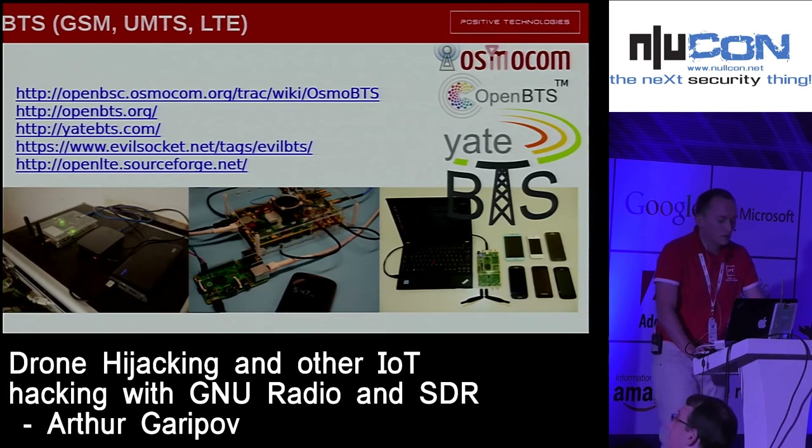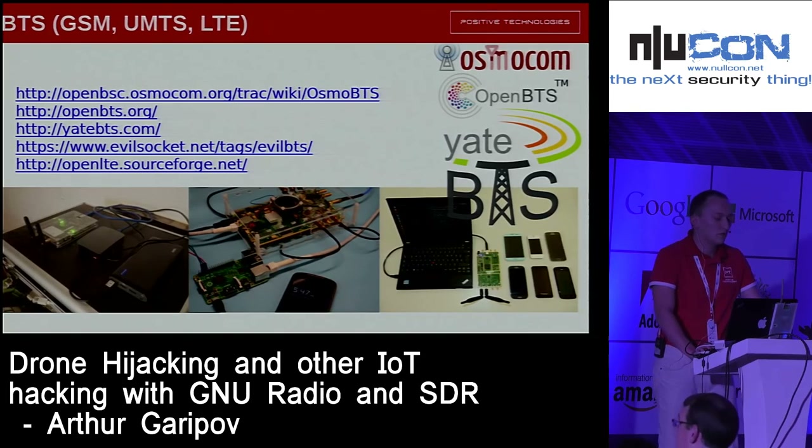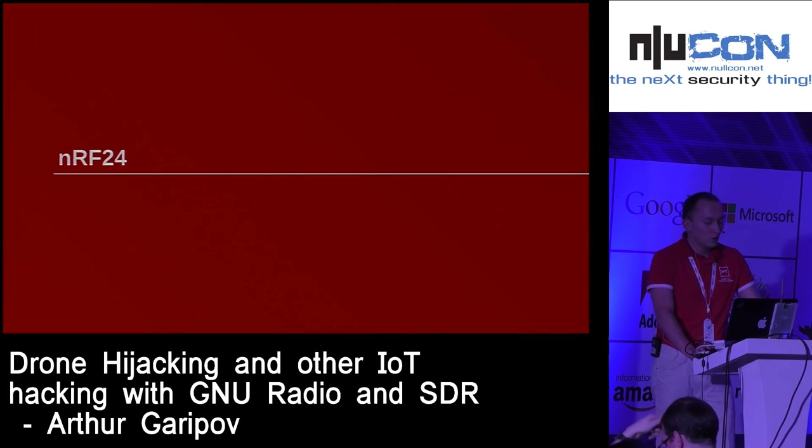Of course I think the most interesting for many people is running a base station. BTS can be easily run on SDRs. There are many projects such as Osmocom BTS, OpenBTS, Yate BTS, and OpenLTE. You can run your own LTE base station using SDRs and software, and it will cost you just the price of the computer and the SDR. Now let's look more closely at our target.